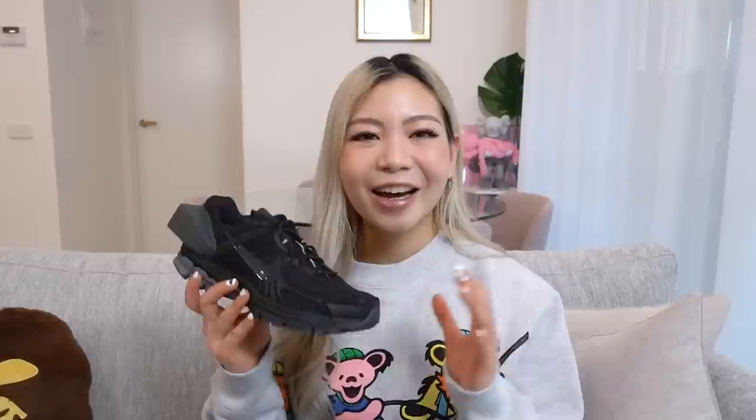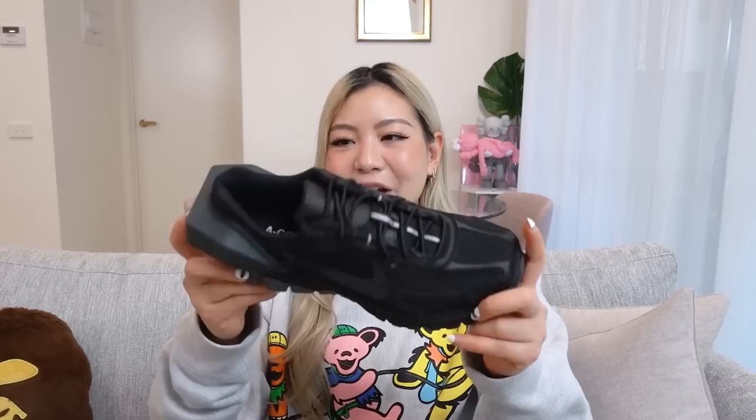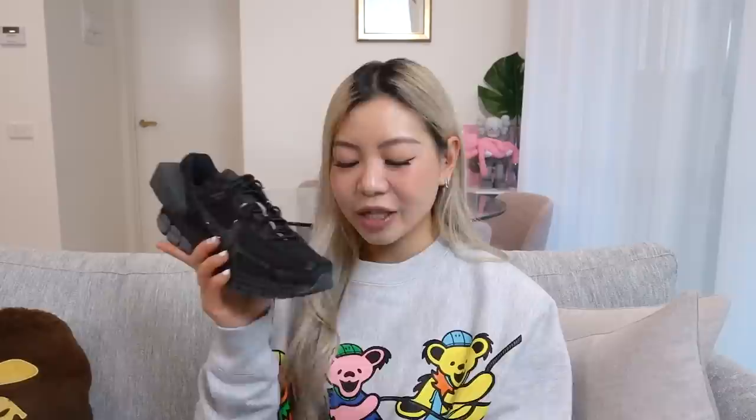If you guys have any issues with sizing, the return policy is really great so you don't have to stress. I'm so happy I finally picked up the A Cold Wall version because these are again super comfy. Because this is the A Cold Wall version, it has the A Cold Wall branding on the toe box area and on the insole. The most obvious design element is the protruding heel counter. I got this in the right size — men's six and a half — and I really love the all-black colorway. You can't go wrong with an all-black sneaker.